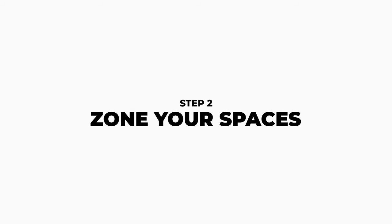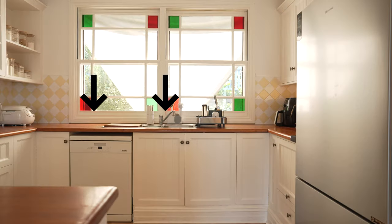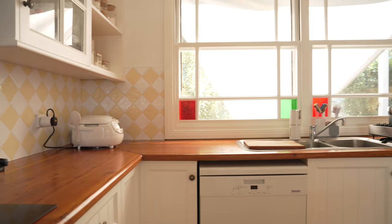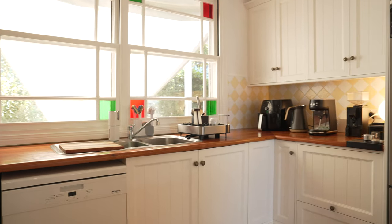Step two: zone your spaces. For us, we divided the kitchen into six zones — washing and prepping, cooking, food storage, breakfast and dry pantry staples, and coffee and tea. When you divide them into zones and have the functions in mind, the next steps are going to be infinitely easier.